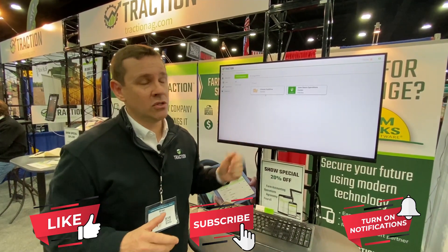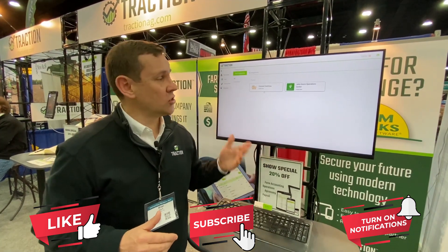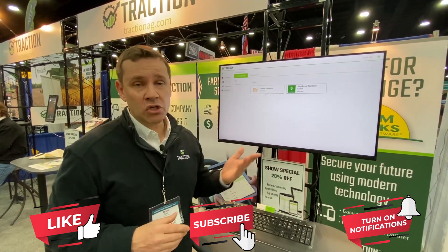Farmers should be quite excited about this new feature. It's easy to start a trial with Traction — just go to tractionag.com, kick off a trial for 30 days, and you can try it out yourself.